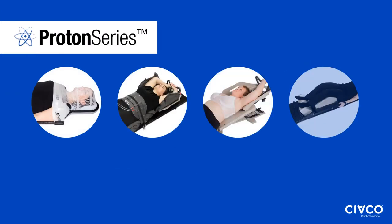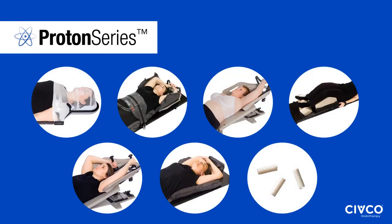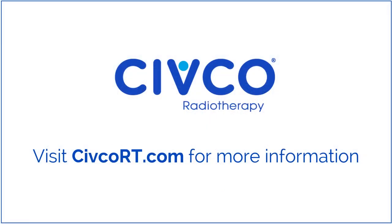Universal couchtop allows for use of Cifco's full line of proton series solutions that are optimized for positioning and immobilizing patients efficiently and comfortably for their unique cancer treatment needs. Contact us today to discover how these solutions can be integrated into your proton therapy clinic.